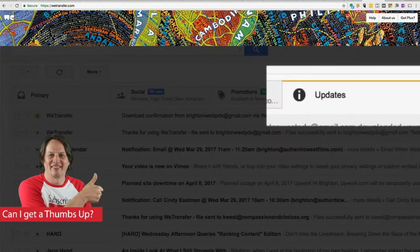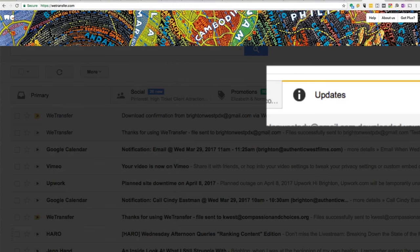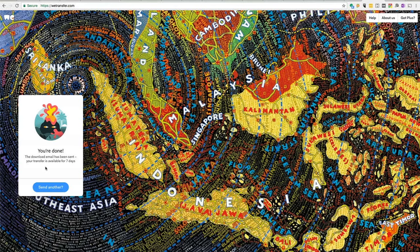Sometimes Google will hide the email on a different tab and someone might not see it. And if you don't see that it's been downloaded, you might want to ping that person and make sure that they get the file.